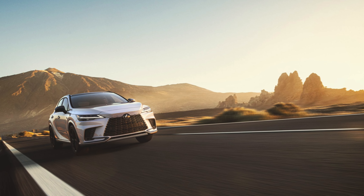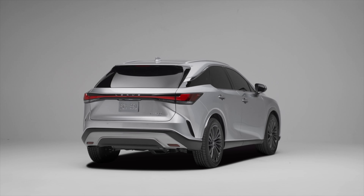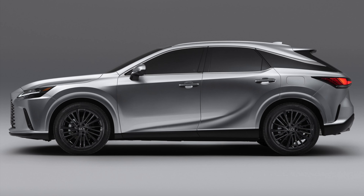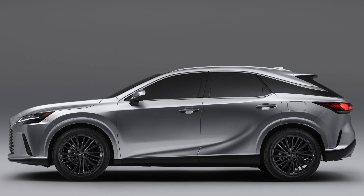Let's start with the bold new design first, because this 5th generation Lexus RX is a stunning crossover. It rides on the new GA-K platform, which is almost 200 pounds lighter than the previous generation. It's also a more rigid structure and has a wheelbase that's 2.36 inches longer while maintaining the same overall length.